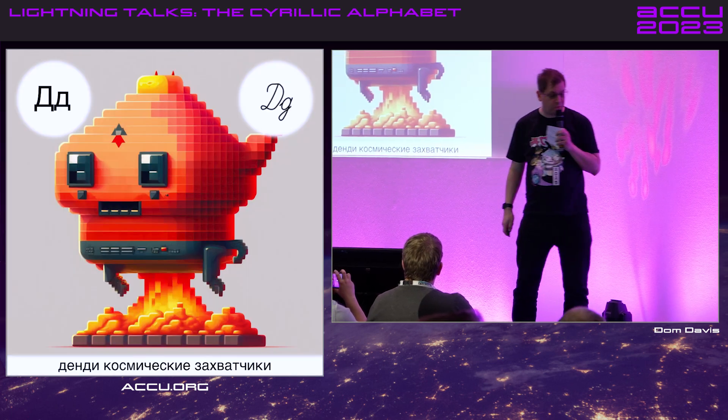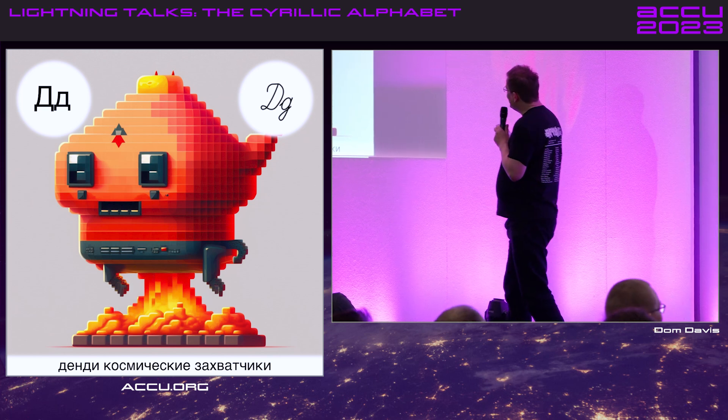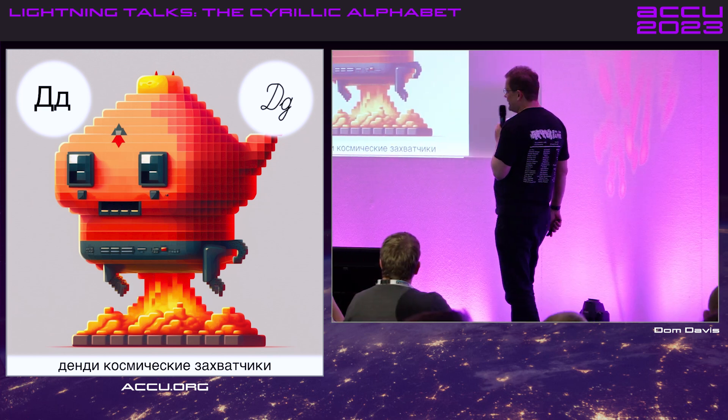De, which I call Space Invader, for obvious reasons. And again, looking at the cursive — lowercase G.